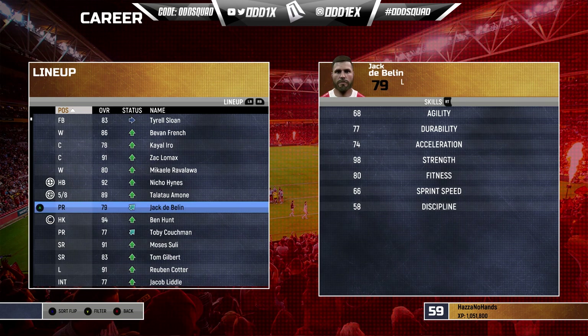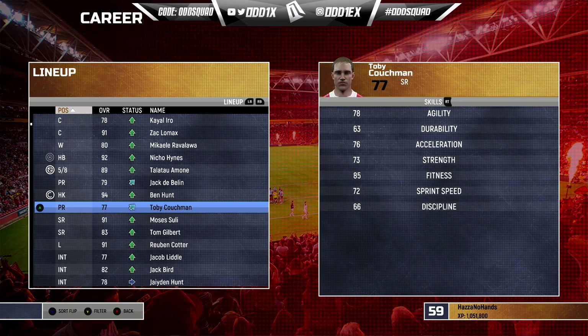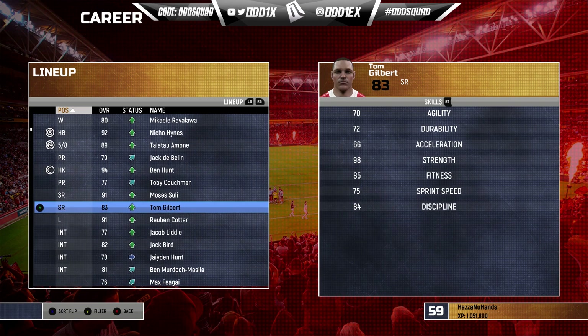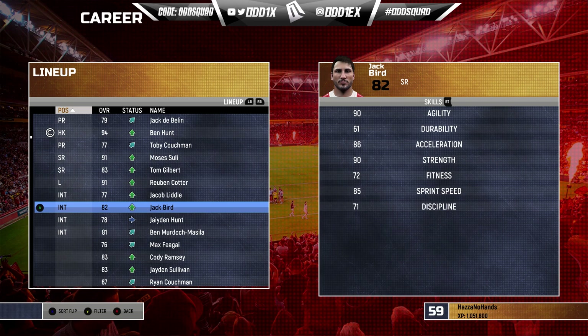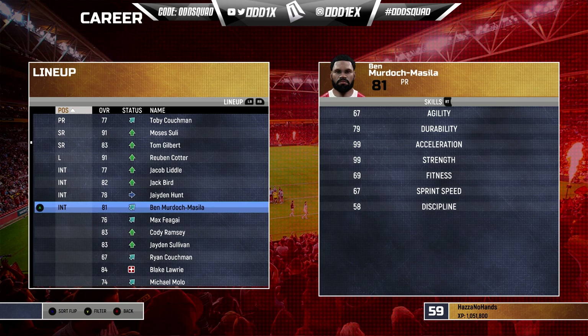Jack DeBellen didn't make the cut for my final side, but with the injury to Blocker he's back in. Ben Hunter will be playing hooker for now and Toby Couchman gets the other start. Back row we've got Moses Sully on the left edge, Tom Gilbert on the right edge, and Reuben Cotter at lock - who could easily slot into hooker or prop. On the bench: Jacob Little as back row replacement, Jack Bird, and front row rotation Jayden Hunt - who absolutely killed it during finals - and Ben Murdoch-Marsila.